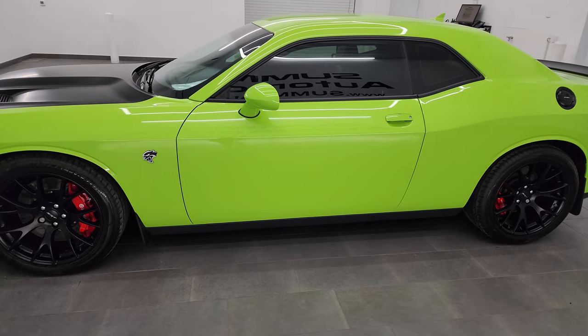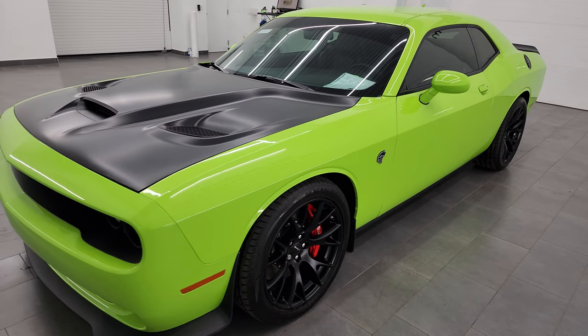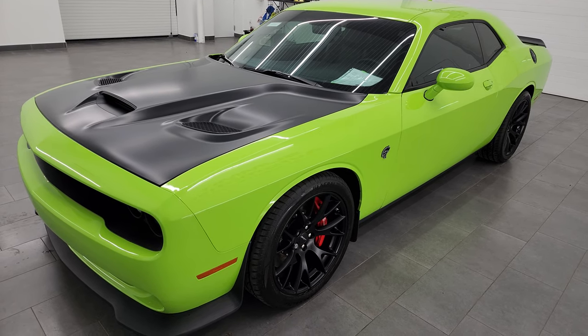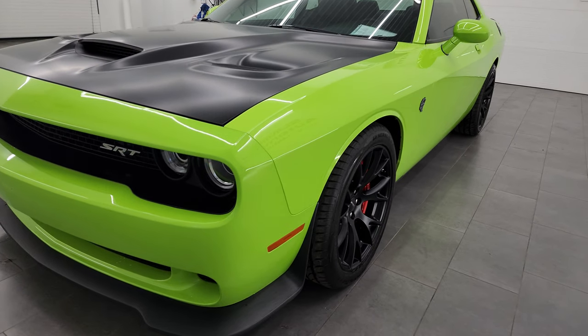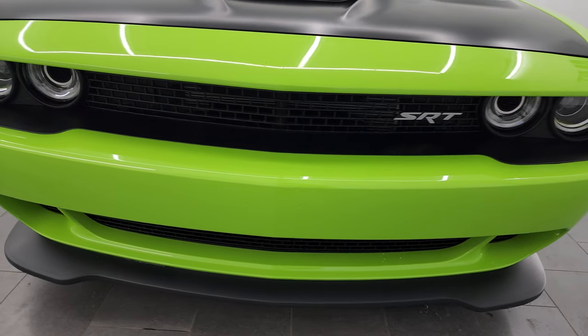This 2015 Dodge Challenger has the 6.2 liter supercharged V8 Hemi engine which pumps out 707 horsepower with the red key. This car has been fully safetyed and inspected by our service shop per the state of Wisconsin inspection process, has a fresh oil and filter change, all the fluids have been checked and topped off and it is 100% ready to go.